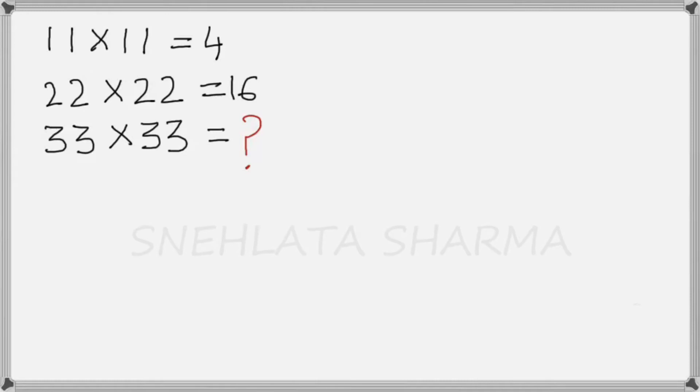Hello friends, can you solve this viral IQ test? This problem has been shared with a claim that only a genius can solve it. It has gone viral on Facebook and the internet, generating millions of views debating what is the correct answer. In this video, I am going to present what many people believe to be the correct answer. Can you figure it out? Give it a try and then watch the rest of the video.